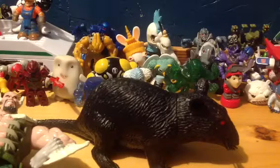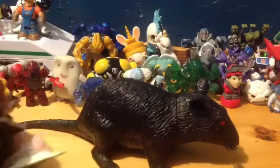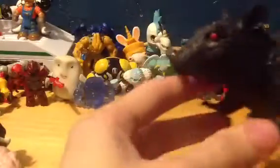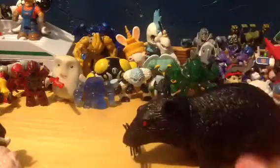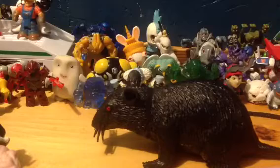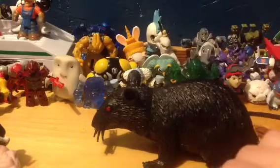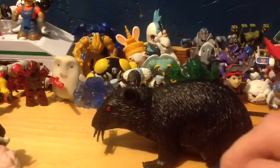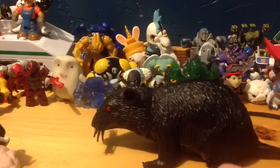Hey guys, Ferala the Feraligatr here. Today and yesterday I did a yard sale hunt. The first thing I found was a rubber rat — just figured I'd put him in the background. Yesterday was pretty much the toy version, while today was more video games and movies and stuff.